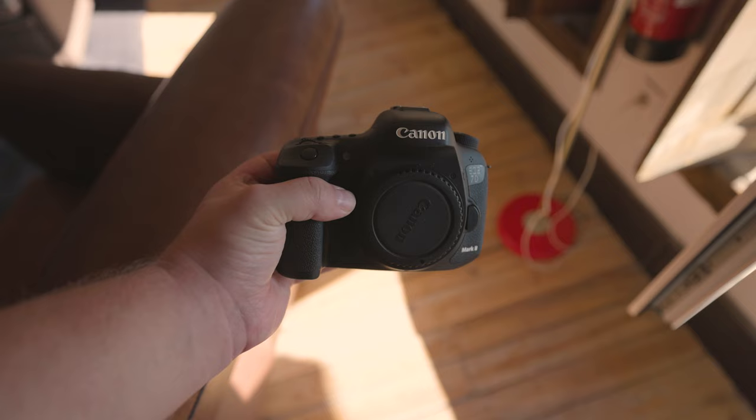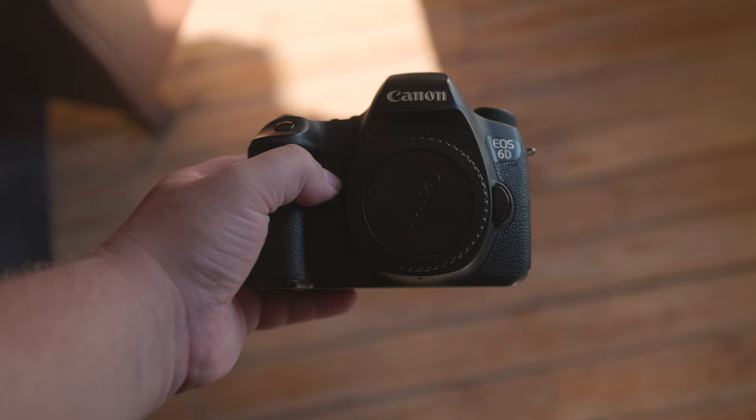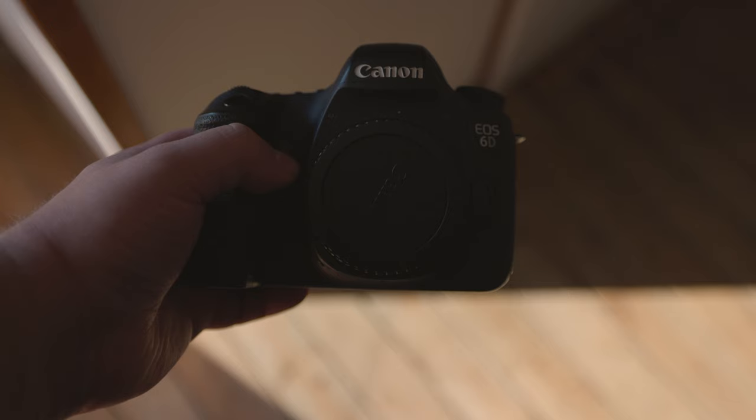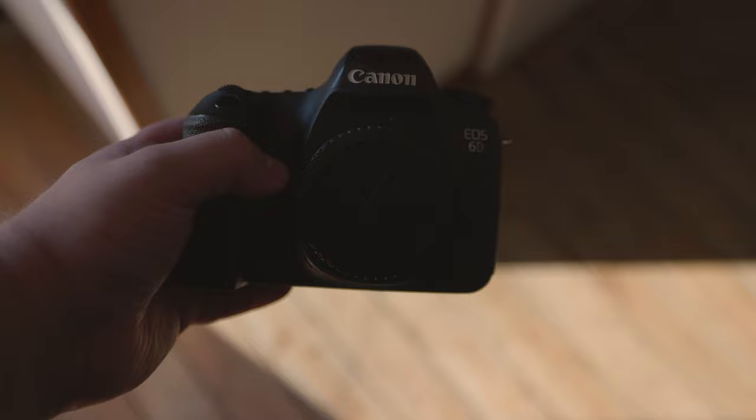Both cameras have similar build quality. However, the 7D Mark II is constructed using magnesium alloy, whereas the 6D is constructed using aluminium alloy and polycarbonate resin. Overall, I'd say they have similar build quality, especially because of a different characteristic which we will discuss later on in the review, so make sure to stick around.